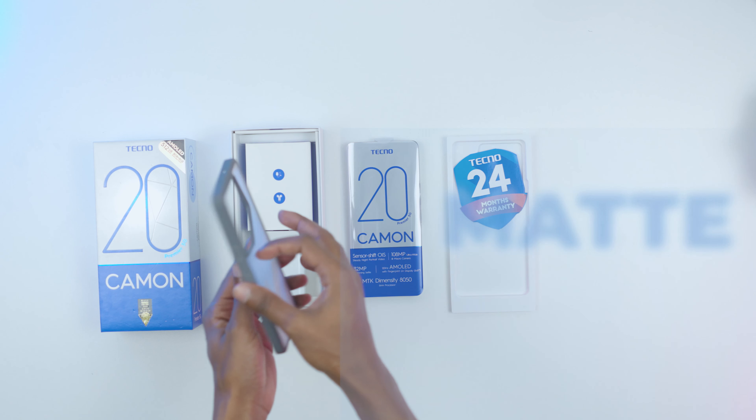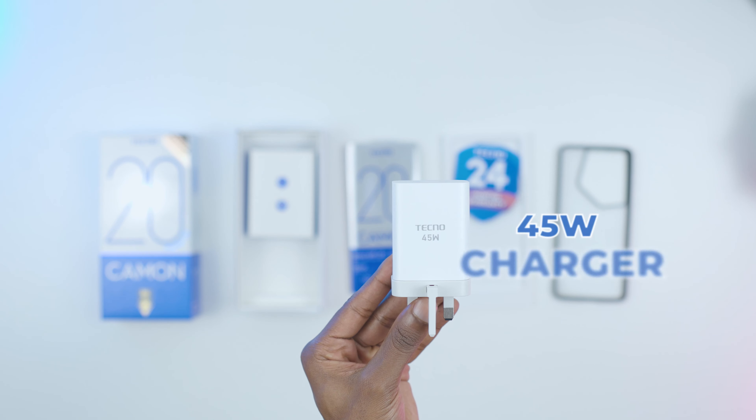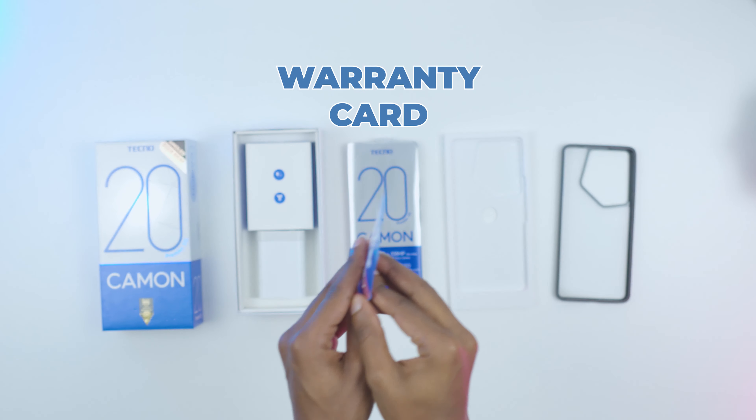Right off the box, we get a matte case which I've really loved — it has a nice feel to it. We get a 45-watt charger, Type-C cable, Type-C headphones, SIM ejector pin, warranty card, and the phone itself.